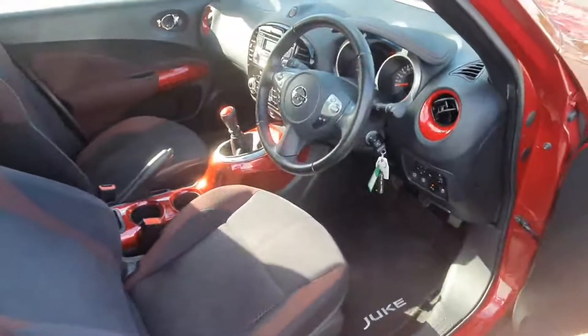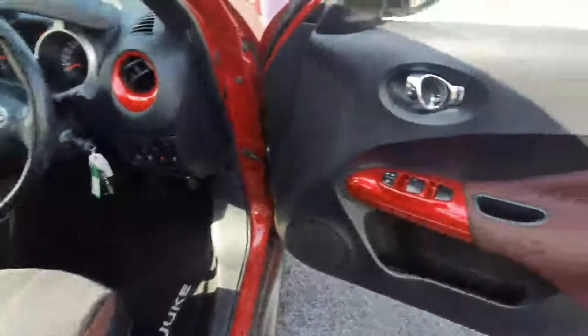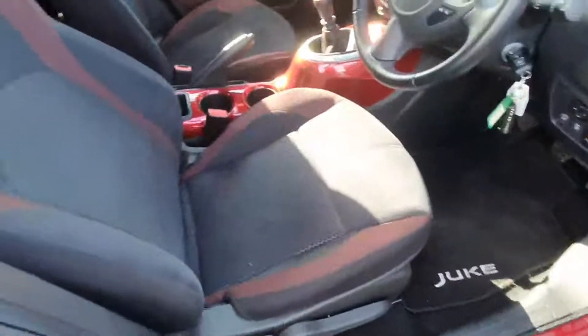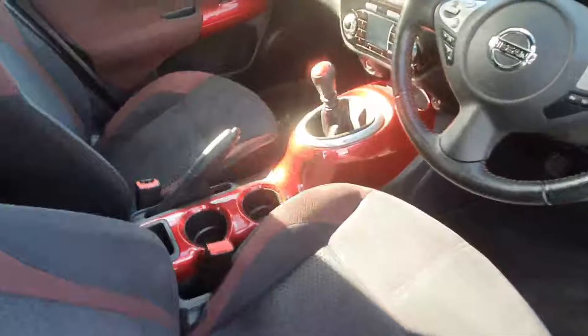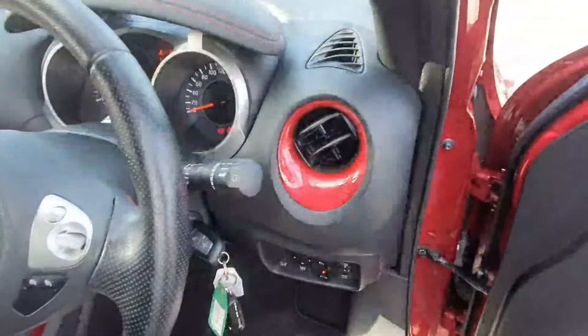This Juke is also equipped with the interior personalization pack. As you can see, it looks absolutely stunning — you have your custom red trims on the door frames, on your seats, and of course the center console and gear knob, and along the air conditioning vents here as well.